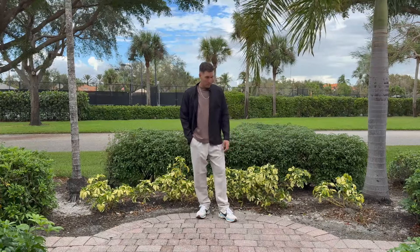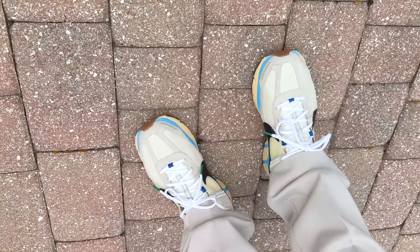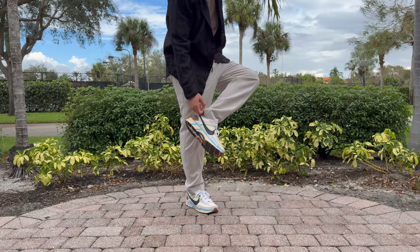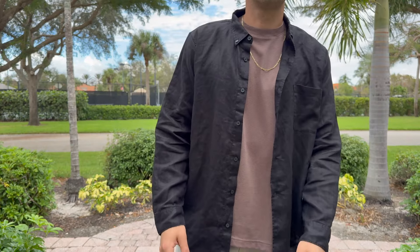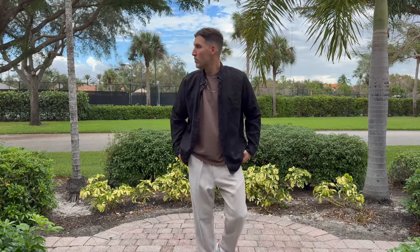Both the off-white color of the pants and the brown on the t-shirt match the earth tones on these Nike Vomero 5s. There's a little bit of a light blue stripe on the midsole, which kind of brings in the Florida vibe. And then the layering here is the black linen button-up shirt draped over my shoulders — a mild version of layering, but it still adds a little bit of contrast. I wore it most of the day and I was comfortable.